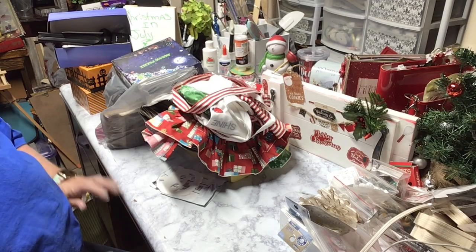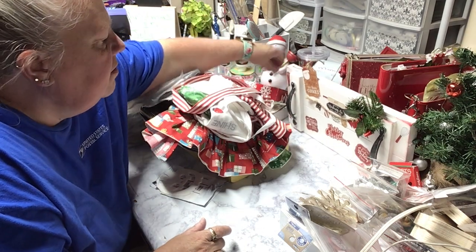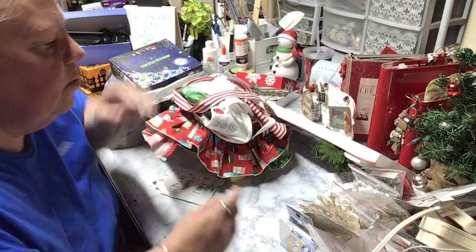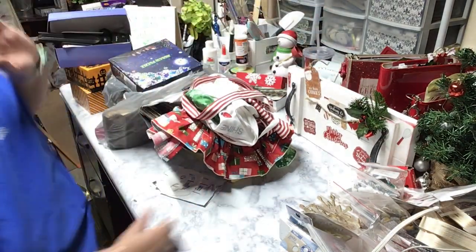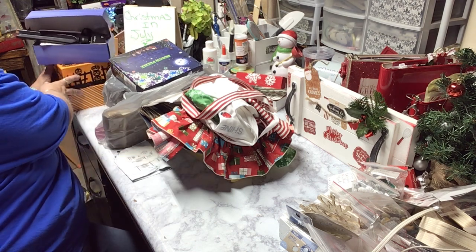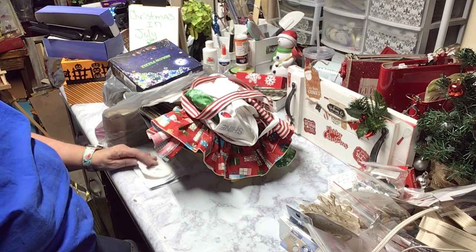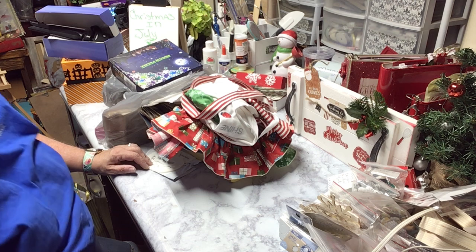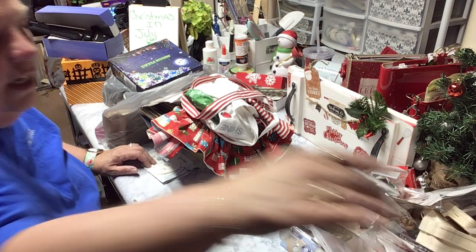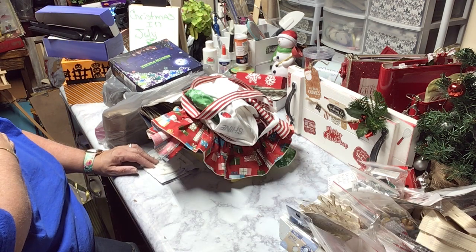Hi everybody, welcome back to another video. I've got a mess going on here — some of the Christmas in July stuff is still right here, so we're just gonna leave that out of the way. Don't worry about it, just look pretty at it and be happy with it. This is a collective haul we've got going on: some thrift stuff, some other stuff, craft stuff, a bunch of stuff. I appreciate you being here and hanging out with me. Let's get going.